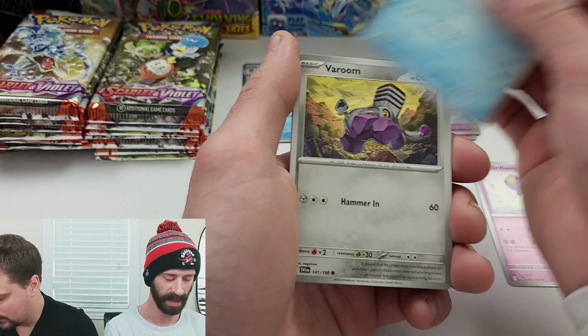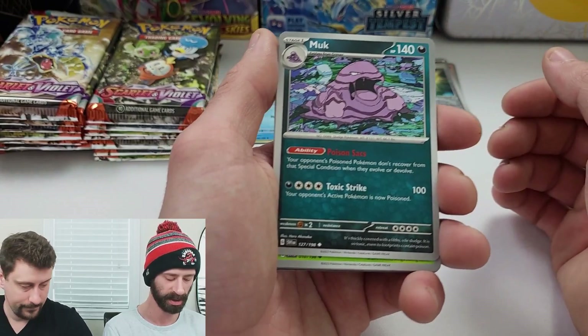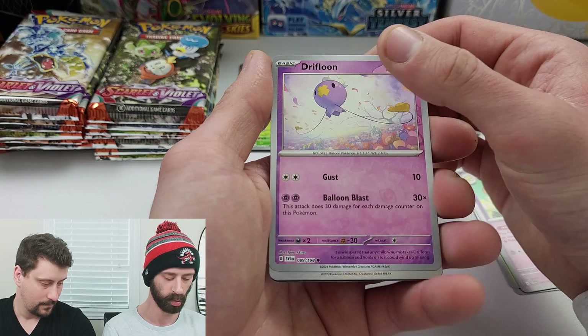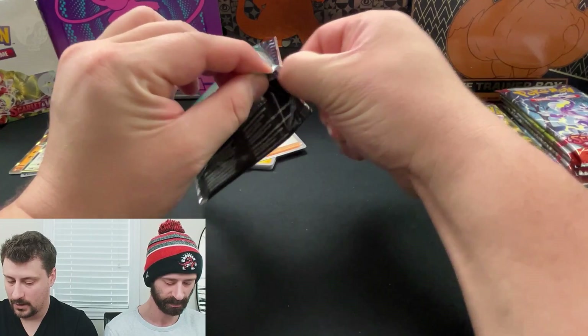Into my next pack - I'm going to skip the commons and go straight to the uncommons. We got Muk, Vavilan, Dashman, Cacaturn on the Reverse Hollow, Drifloon. I get excited because I'm not used to the hollow silver. Clefki - that's all I got there.